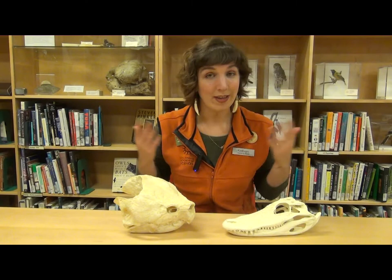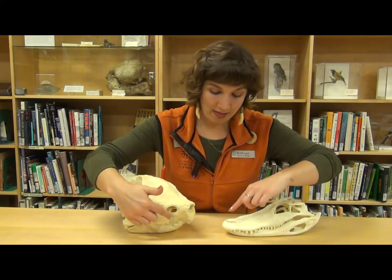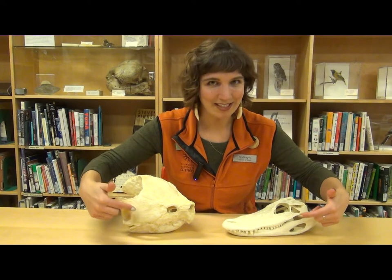One thing I noticed right away is that they both have eyes, they both have a nose, and they both have mouths. But those features don't look quite the same on each animal.